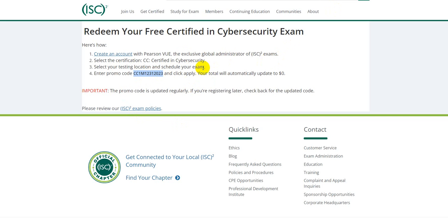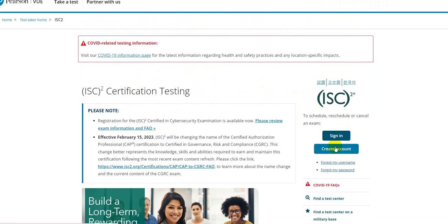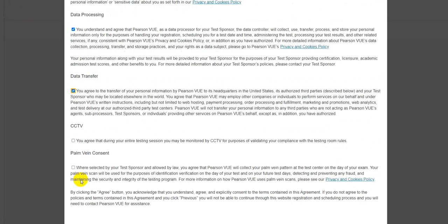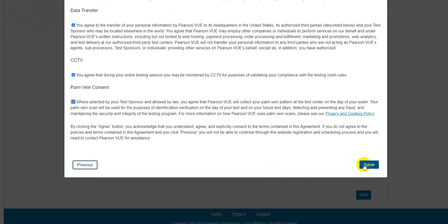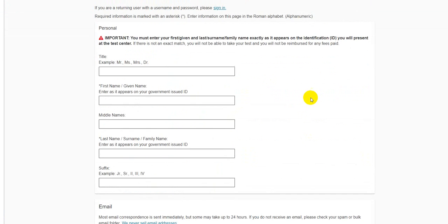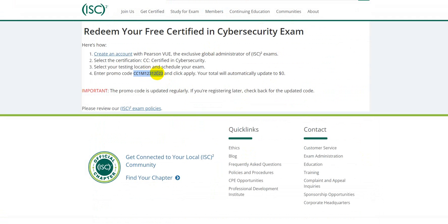This is the page where you can redeem the promo code. Once you click on 'Create an Account,' it takes you to a page to set up your exam account. You accept the user license agreement and proceed to the next page, where you provide your name, email address, and create your profile. On the final page, you enter the promo code to get the exam at zero cost.